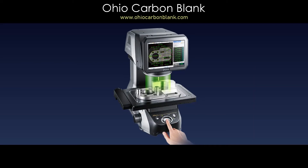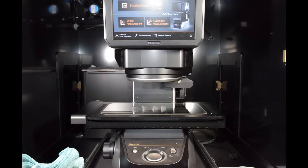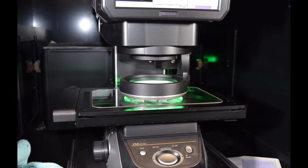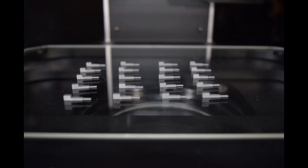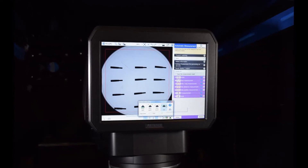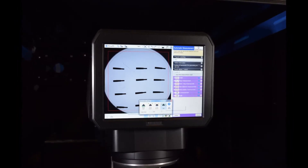Recent investments in our inspection capabilities are significant. For most repetitive dimensional measurements, we use the Keyence IM-7000. This impressive system can measure up to 99 dimensions in seconds, provides consistent results with minimal input, and it automatically records data for inspection reports.